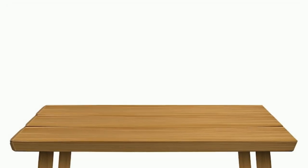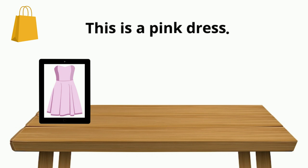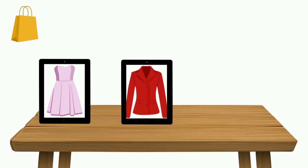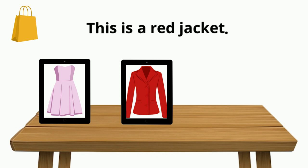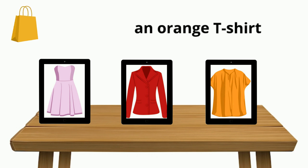Great listening and speaking. Time to make some sentences. Say the name of the clothes and its colour and make a sentence. Here is an example: a pink dress — this is a pink dress. Are you ready? A red jacket — this is a red jacket. An orange t-shirt — this is an orange t-shirt.